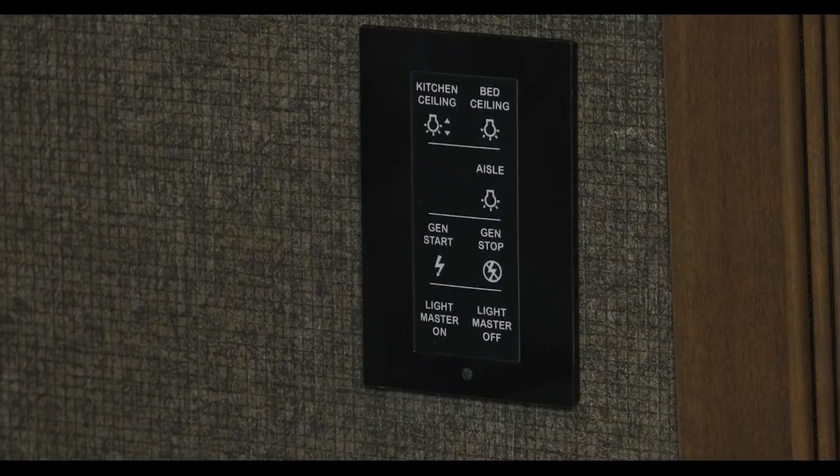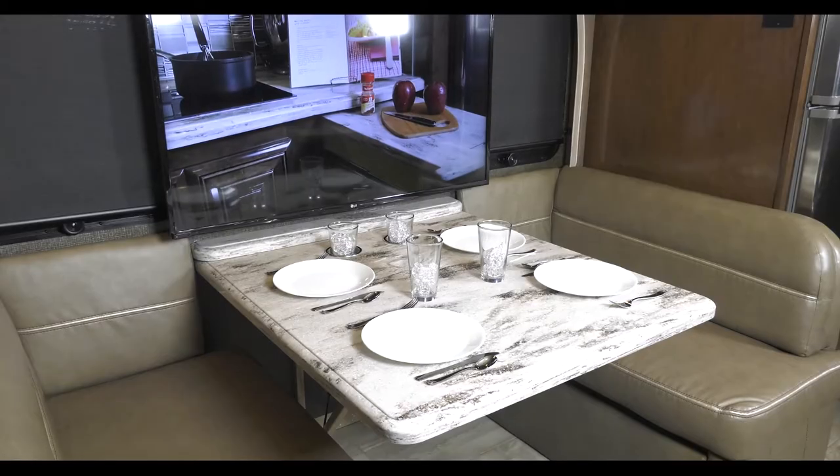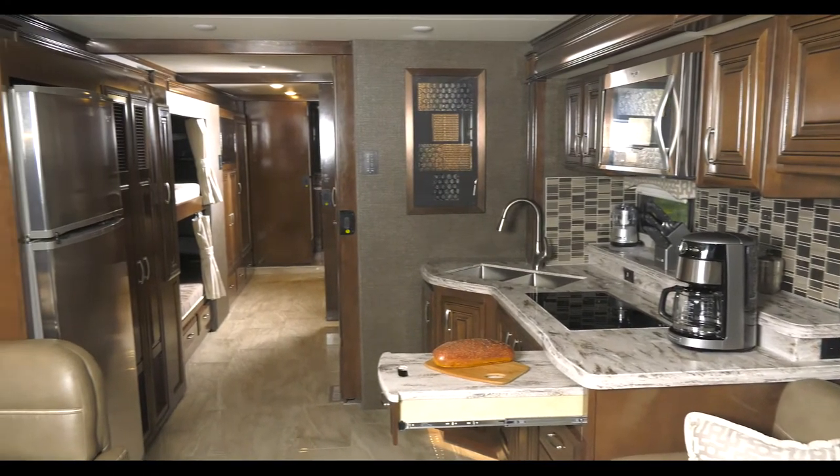A quick press from one of the multiplex remote panels makes it easy for lights out. With multiplex, you have total control of your entire coach — from lights, power, and wall slides, to your auto gen start for your Onan 8000 QD diesel generator.